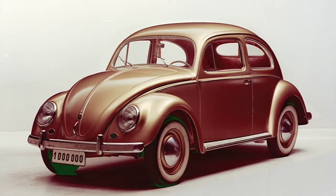The Type 1 Beetle hit U.S. shores in 1949. Despite its puny 25-horsepower engine, Americans were in love with the love bug, and within six years, a million had been built worldwide.